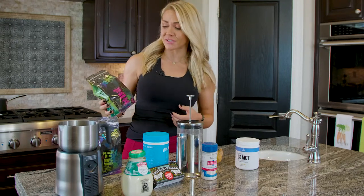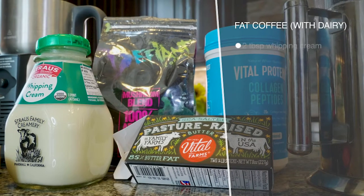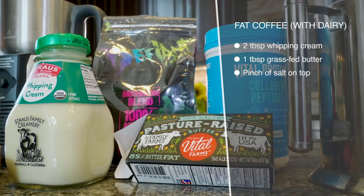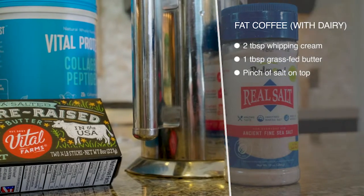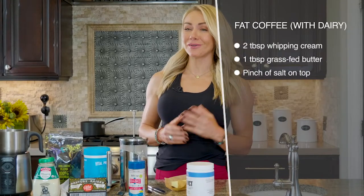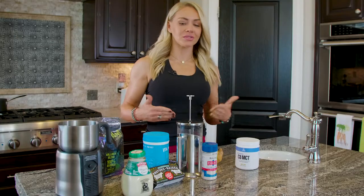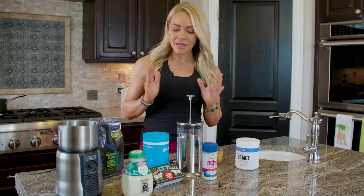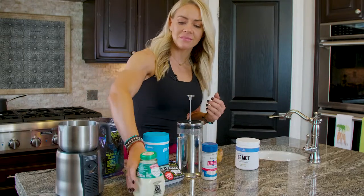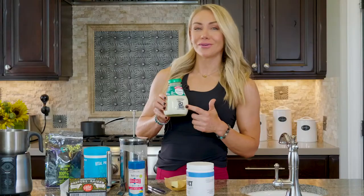Okay, so fat coffee — the regular fat coffee with dairy. Some of us do okay with dairy; I do, so I love whipping cream in my coffee. I've included that in this plan. If you don't do well with dairy, just sub it out for one of the non-dairy recipes. The regular fat coffee recipe has two tablespoons of heavy whipping cream.